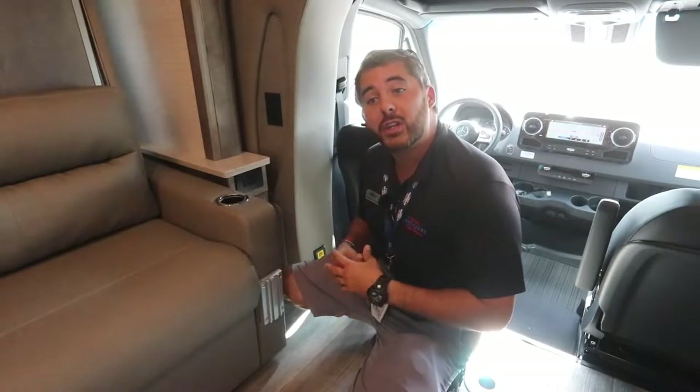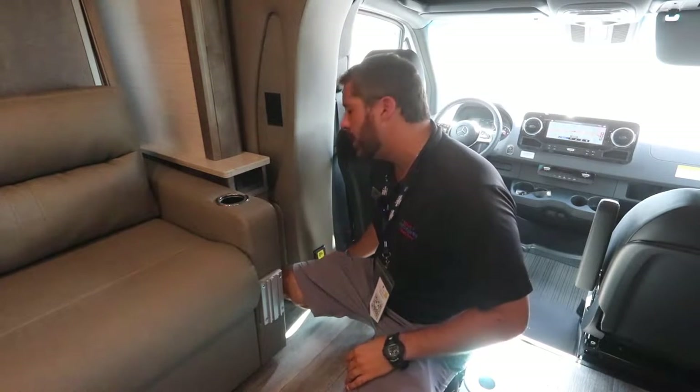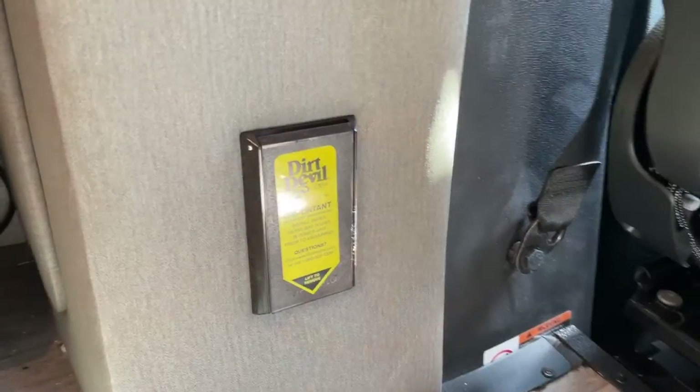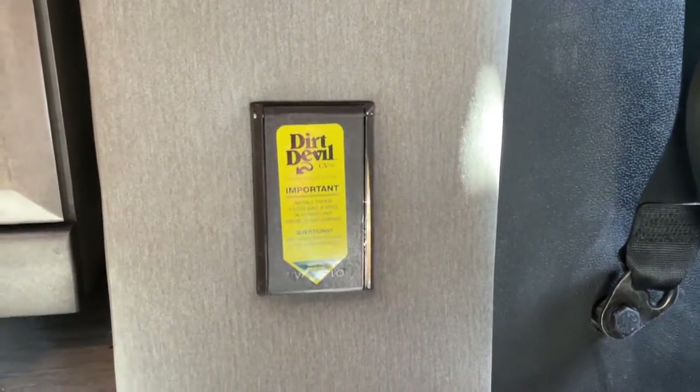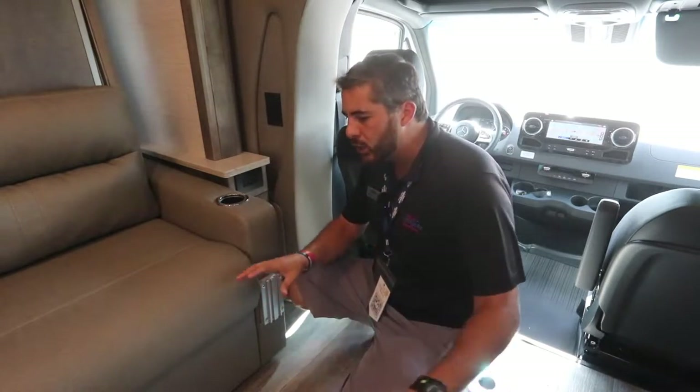Everything on this Wayfair just gets easy — easy access for the Murphy bed, easy access for your entertainment system, as well as your Dirt Devil built-in vacuum. Keeping clean in here, if you've got sand from the beach, lift this up — it comes with a hose that just plugs right in and you can keep all this area clean.